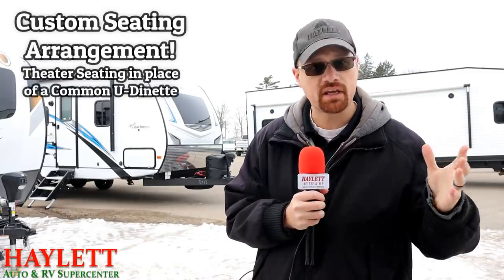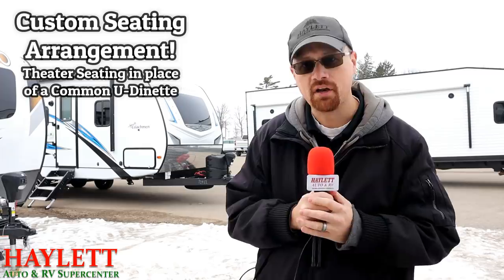Yes, that is correct. I can confirm that there is a new Freedom Express that has just landed here with a previously unknown seating configuration, customized and available exclusively here at Hayland RV at this time. Let's take a look.